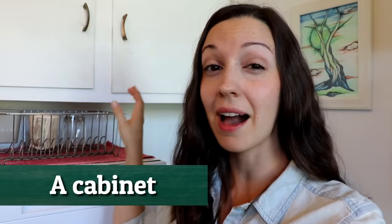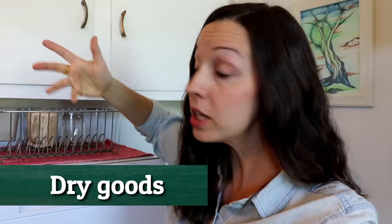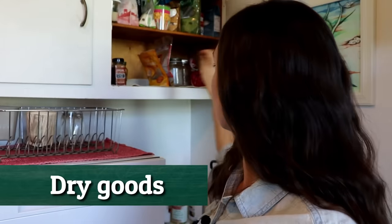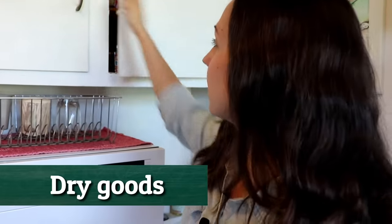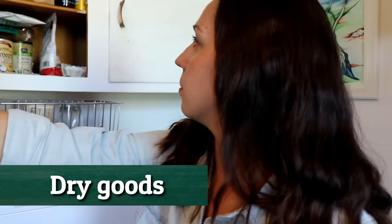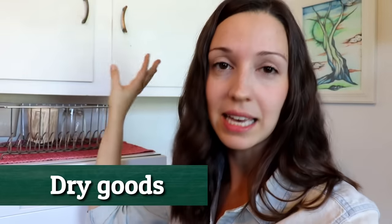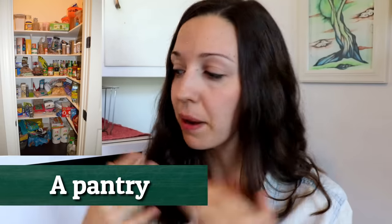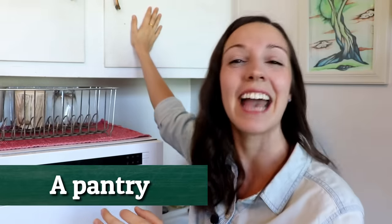Above the dishwasher we have a cabinet where we keep our dry goods. You can see we have some spices, some popcorn, things for baking, some pasta, and other leftover dry goods. A lot of people will have what you call a pantry — a pantry is kind of like a closet where you keep dry goods — but our apartment is pretty small, so we just have a cabinet.